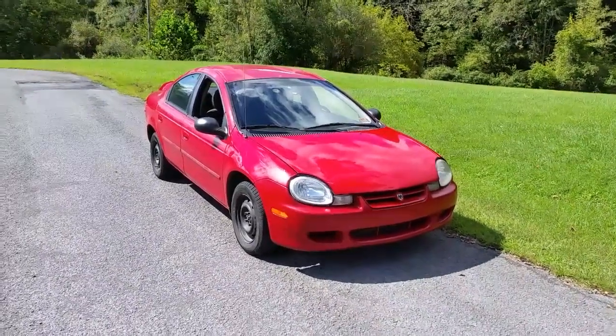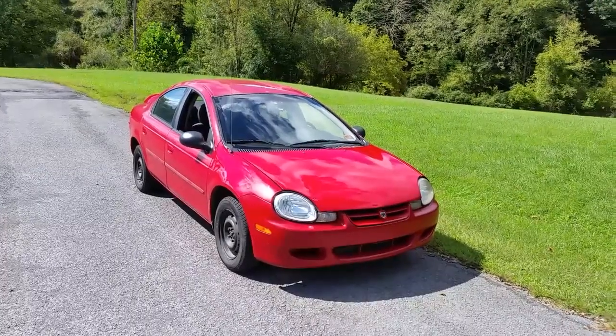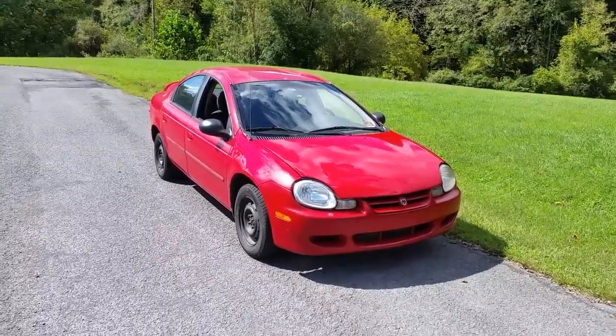Hello YouTubers, today we're going to do a little car review on my Dodge Neon — my 2002 Dodge Neon, which got me through a hurricane.